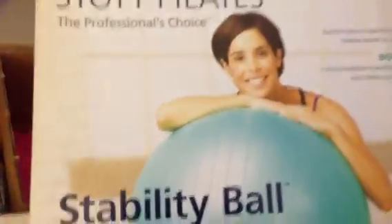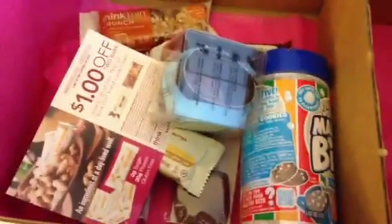All in all, it's an okay box. I'm not that thrilled about it, but the ball is obviously the biggest part and I'm really excited to try that out, especially with the Pilates and everything else. We'll see how next month goes — I'll see you guys next time, thanks!